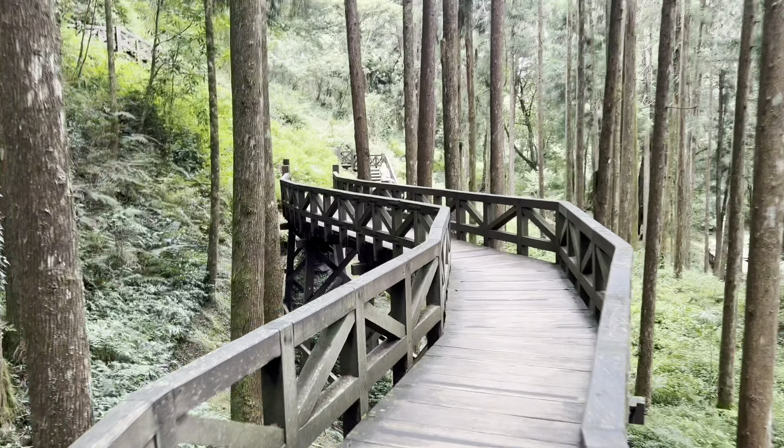This is an elephant trunk tree but it's all covered. These are the three generation trees — first generation, second generation, and the third is the skinniest. This is Xiangling Elementary School, the highest elementary school in Taiwan. Our elevation is 2,200 meters.